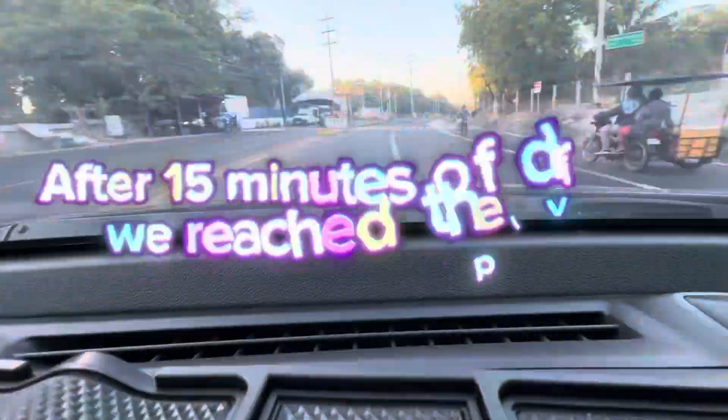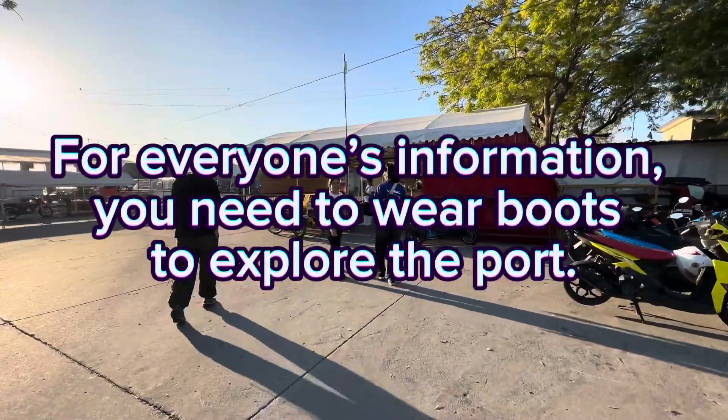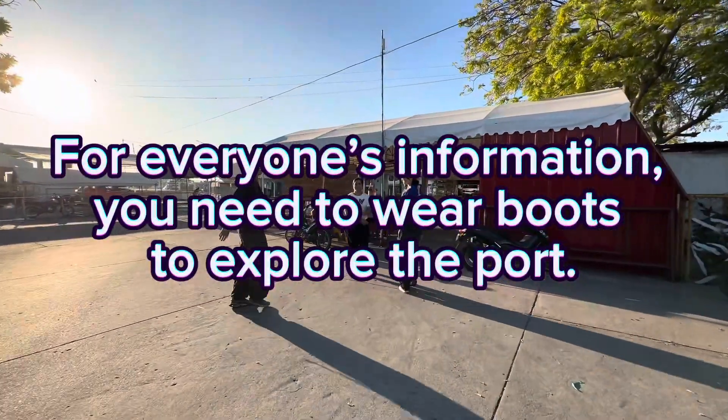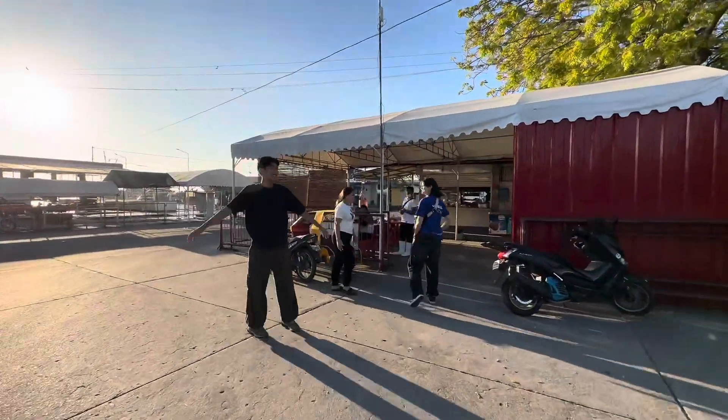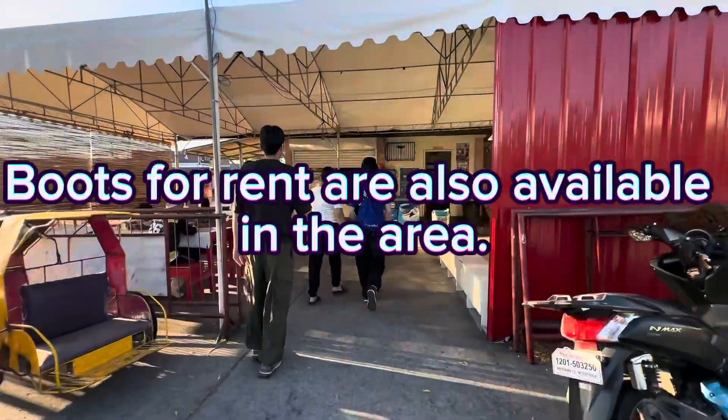After 15 minutes of driving, we reached the place. For everyone's information, you need to wear boots to explore the port. Boots for rent are also available in the area.